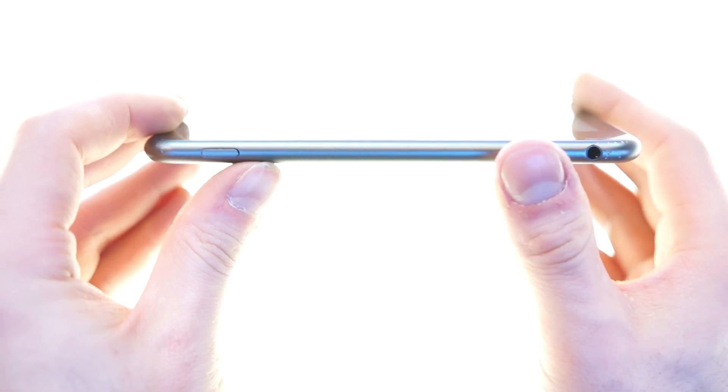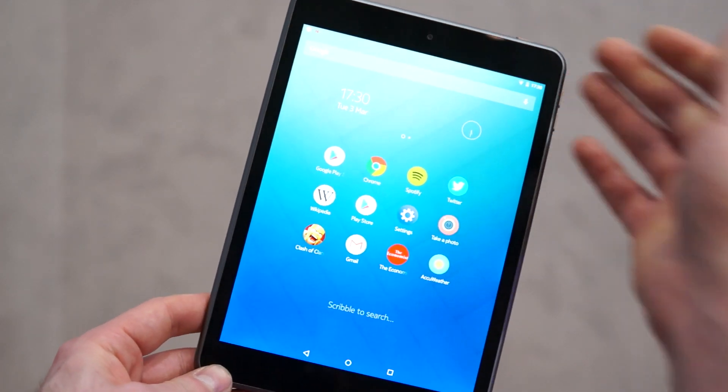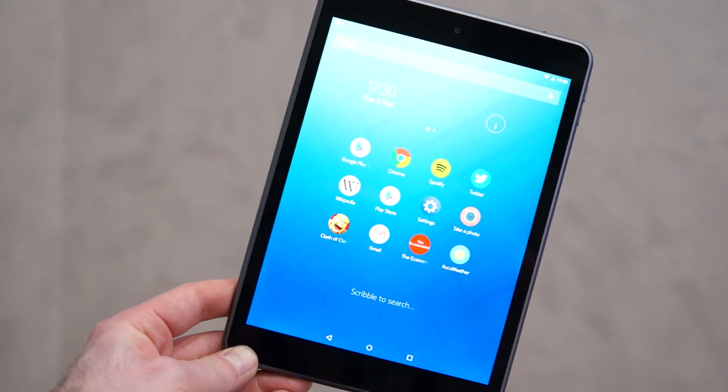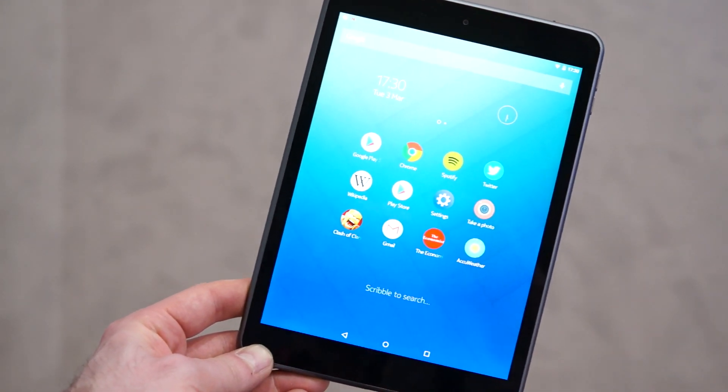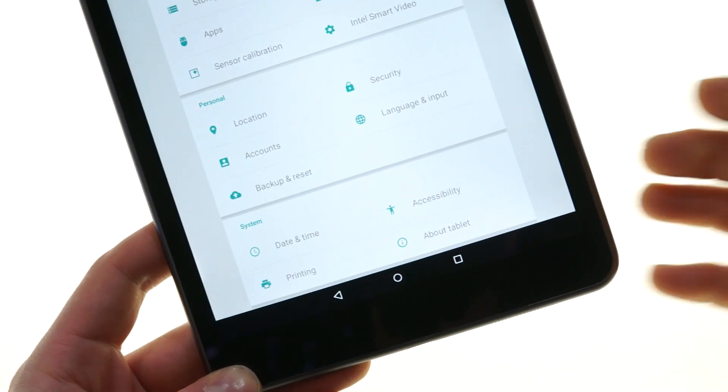Clearly, even Nokia knows where its design roots lie, and it's not making any bones about it. This is definitely a copy of the iPad in many ways, but it is a respectful one, and it's the best alternative to the iPad for those who want a stock Android experience.